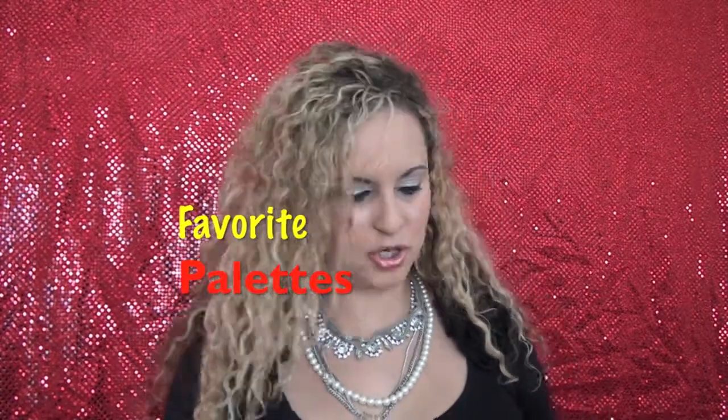I'm going to start off with ELF, which everybody's probably like, no shocker, right? ELF. But I really, really like these. They're very affordable. You can go to elf.com to get these, and they are just really awesome. These are one of my favorite palettes.